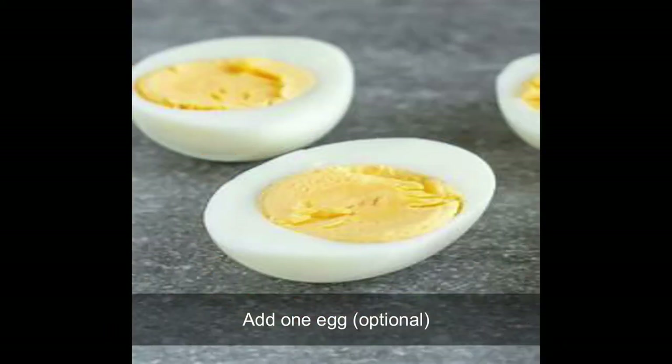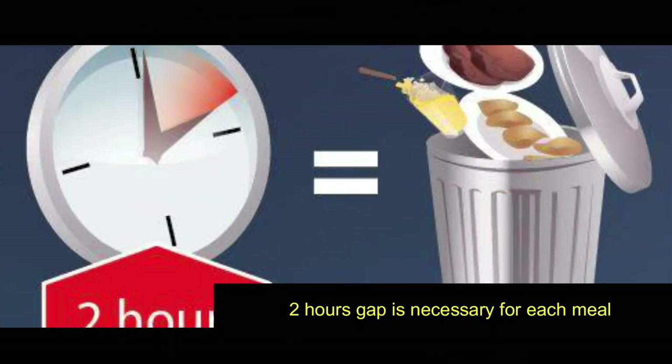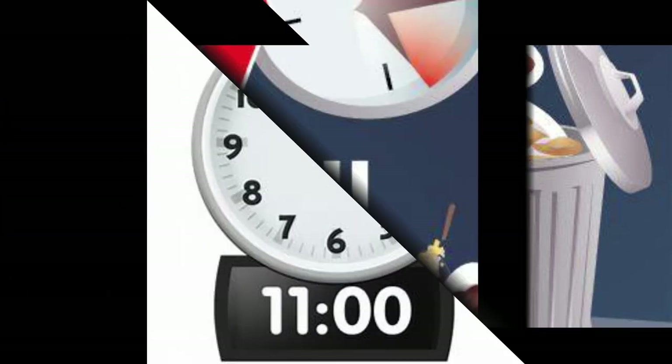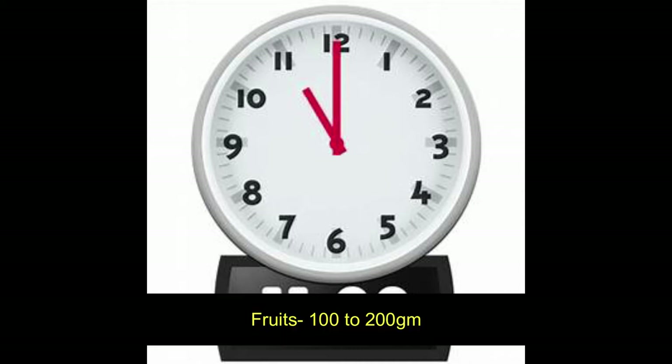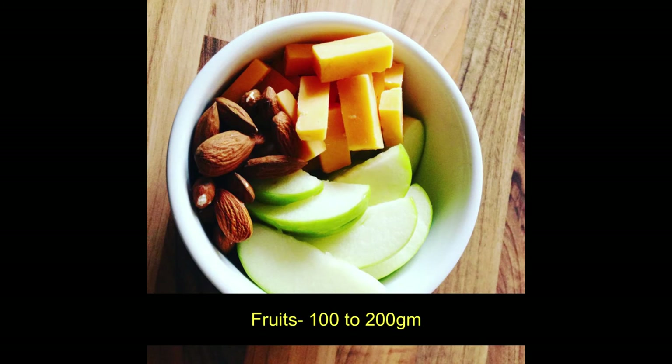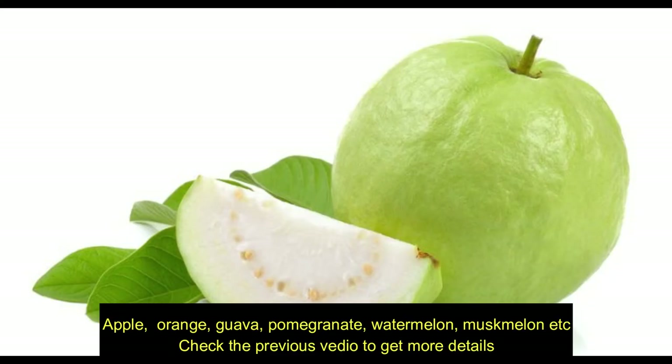Together with breakfast, add some vegetable gravy. Avoid oily chutneys or vada or puri and other deep-fried foods. Optionally, add one boiled egg. At least a two-hour gap is necessary between each meal. For mid-morning around 11 AM, add some cut fruits.